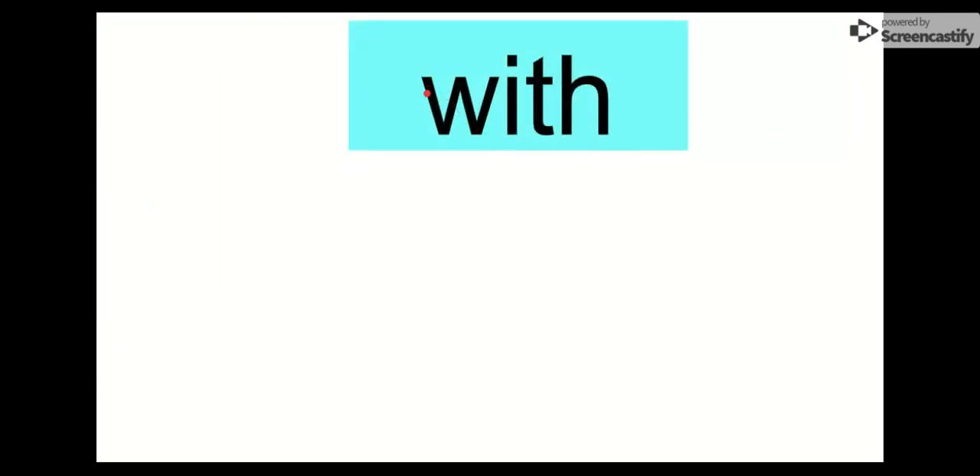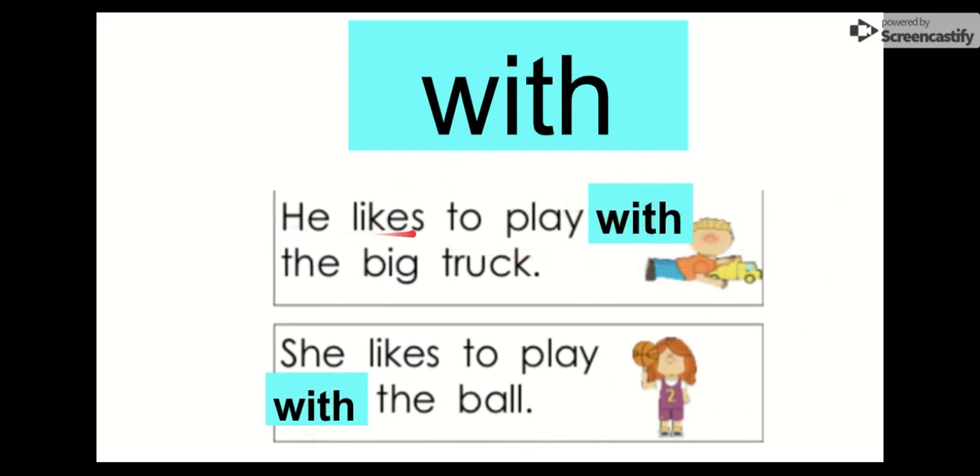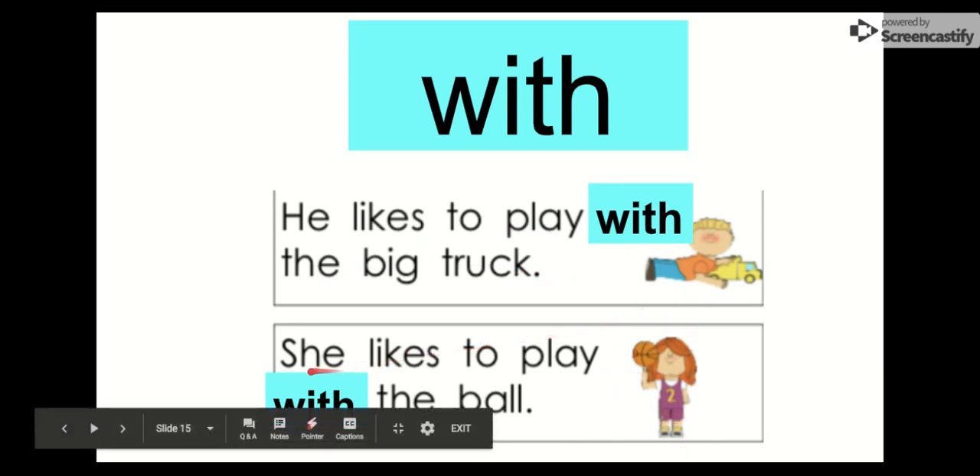The next word is with. Say it with me. With. The letters in with are W-I-T-H. Our T-H digraph is back again, and this time it's at the end of the word. So let's check it out: He likes to play with the big truck. She likes to play with the ball. He likes to play with the big truck; she likes to play with the ball. Our word is with.